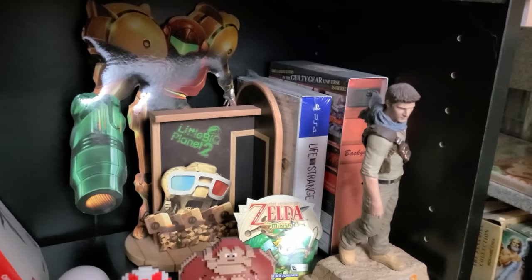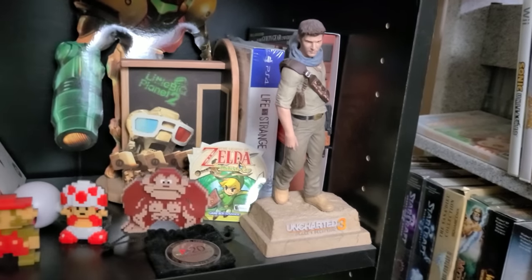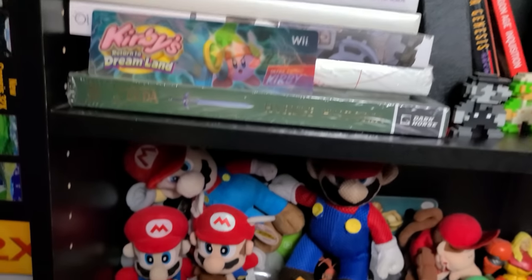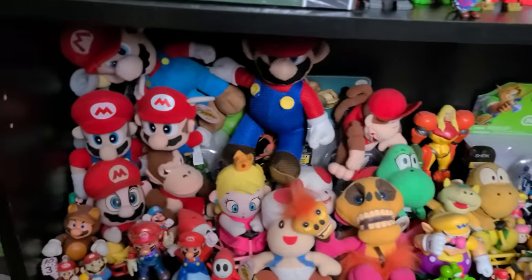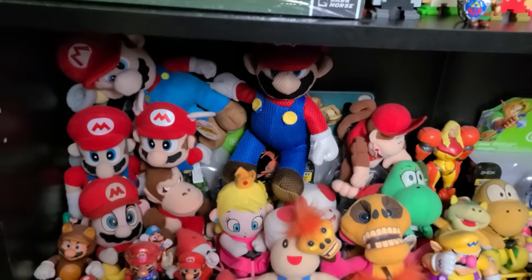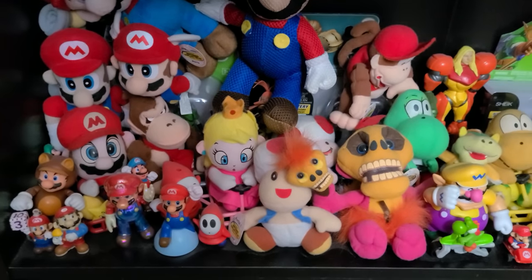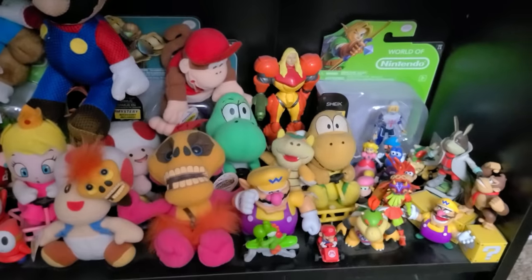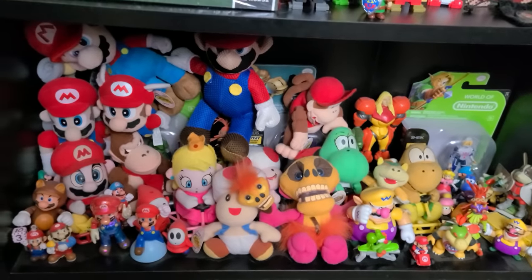Then I've got LittleBigPlanet 2 bookends holding a couple of different special editions — Life is Strange and Guilty Gear — and then this Nathan Drake statue, which is probably the most common statue from the most common collector's edition ever. Moving down to the very bottom shelf: a Nintendo merchandise shelf. This is a lot of my Mario plushes and Mario figures on the left side. I like collecting more vintage plush — I have some Super Mario Kart plushes, vintage Toads, Diddy Kong stuff, a Mumbo figure, a cool little Samus action figure, and various World of Nintendo items. That is that bottom shelf.